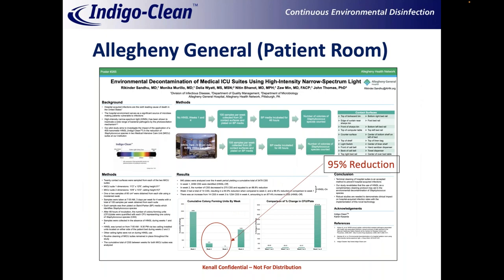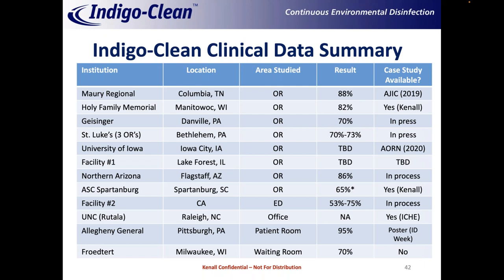The technology has also been shown to work outside the operating room. We conducted a patient room study at Allegheny General in an ICU, showing a tremendous reduction in contamination when the lights were on. We have a new paper going to press shortly where we repeated the operating room study at four different locations, demonstrating sustained contamination reduction greater than 70% in each of the operating rooms, showing we can apply this technology in a way that consistently reduces contamination in occupied spaces.